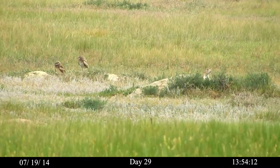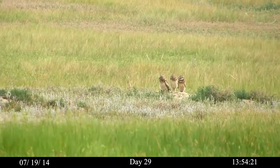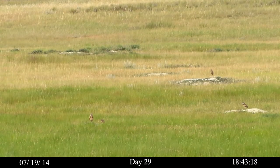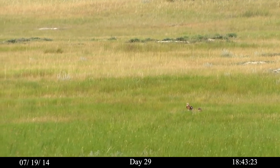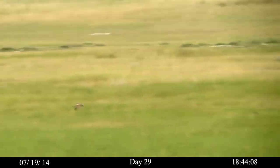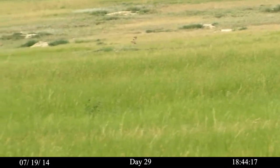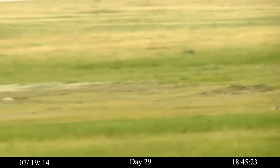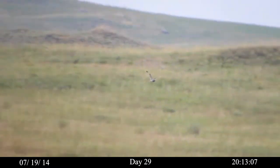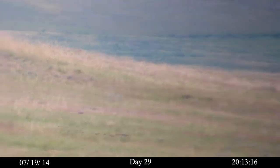Day 29. Here are six of at least eight surviving juveniles. A parent is in the grass on the left. The juveniles have begun to make short flights in pursuit of their parents, who lead them about the colony. By this time, the juveniles have alighted on nearly every prairie dog mound in the colony. A short-eared owl — two and a half times the size of a burrowing owl — is a common visitor to the prairie dog colony and a threat to juveniles and adult burrowing owls.